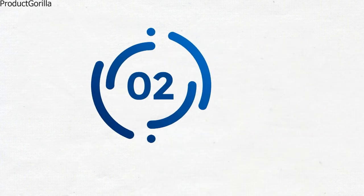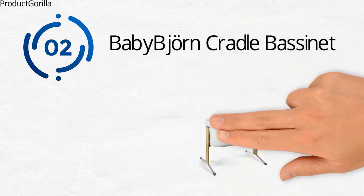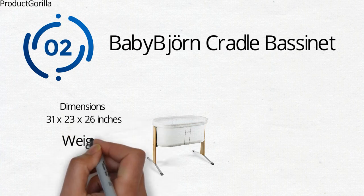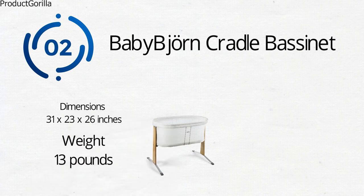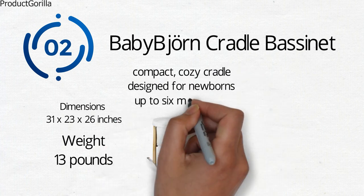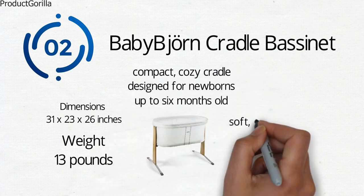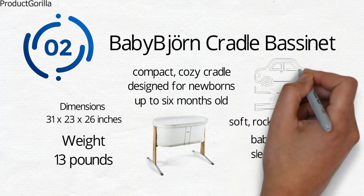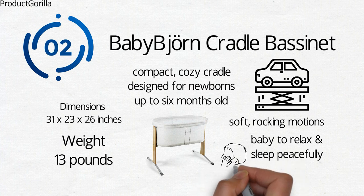At number two, we have the Baby Bjorn Cradle Bassinet. The dimensions of the unit are 31 by 23 by 26 inches and it weighs around 13 pounds. The Baby Bjorn Cradle is a compact, cozy cradle designed for newborns up to six months old. It soothes baby with soft rocking motions and uses a spring suspension system that rocks smoothly in all directions and won't get stuck in any position.